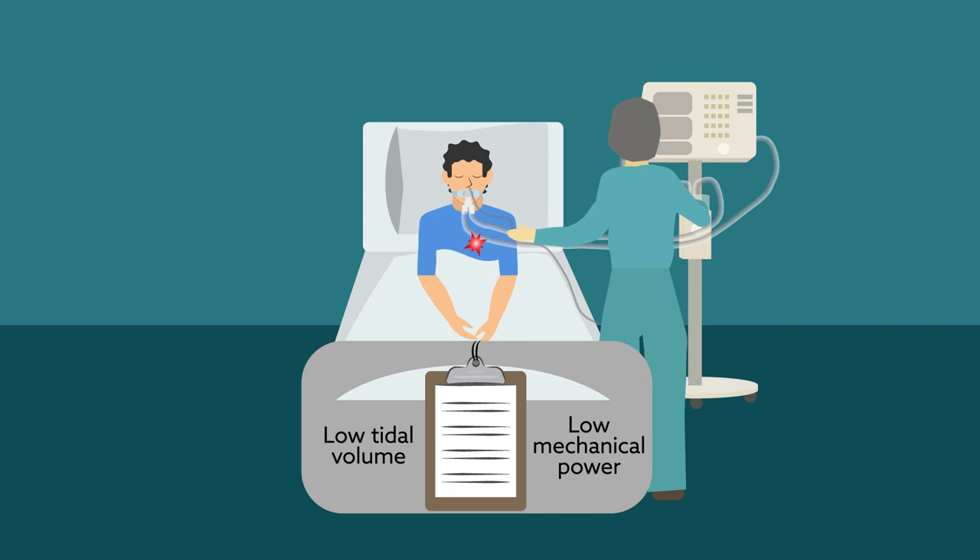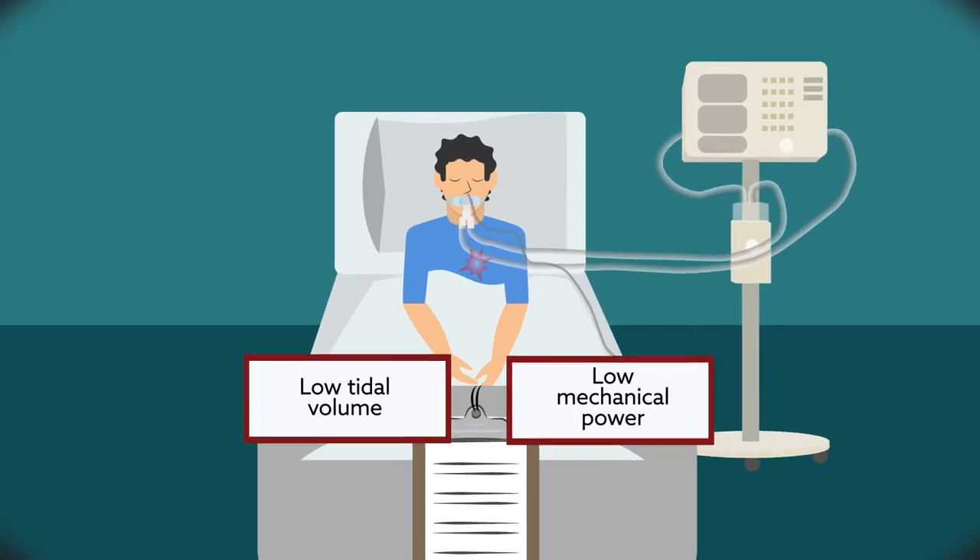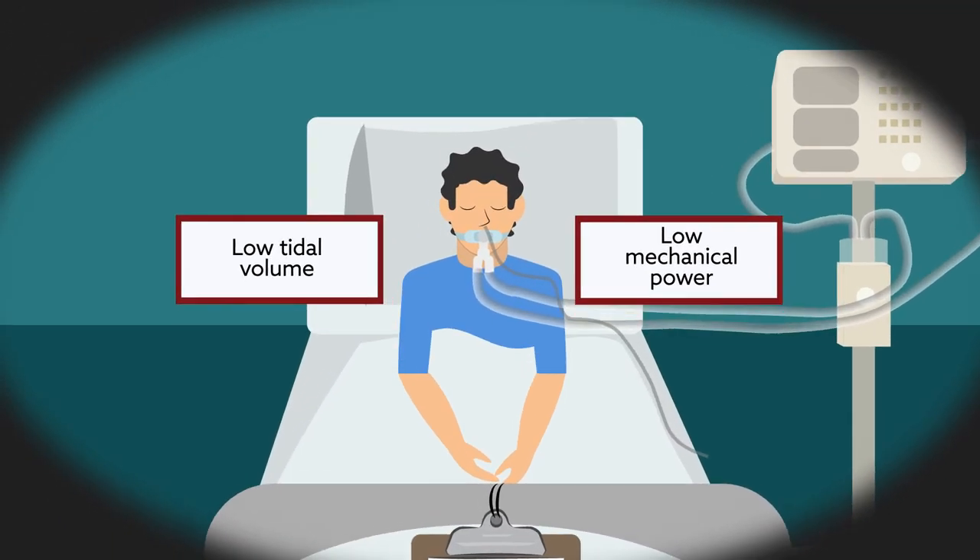Overall, although both factors contributed to damage, these findings suggest that the combination of low tidal volume and low mechanical power is most likely to protect against ventilator-induced lung injury.